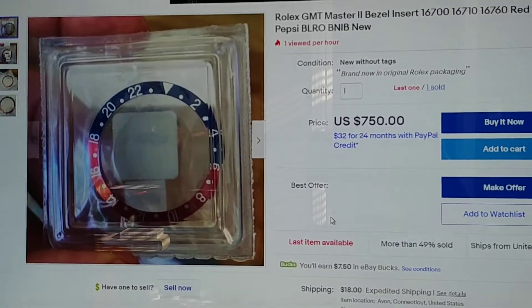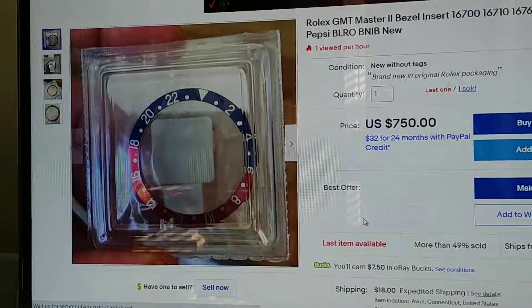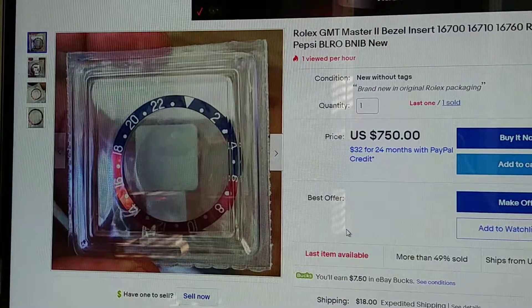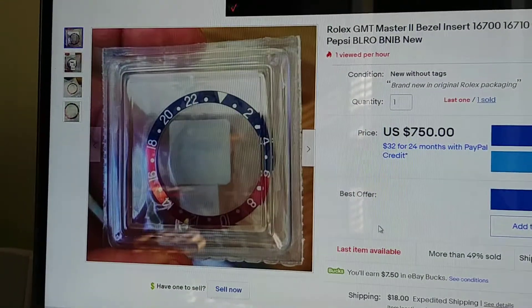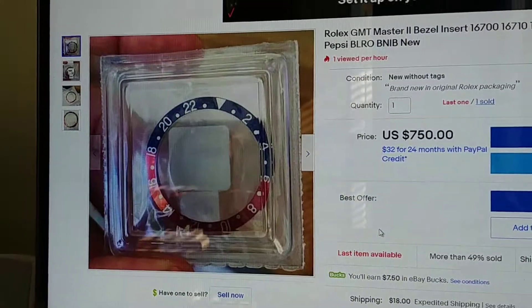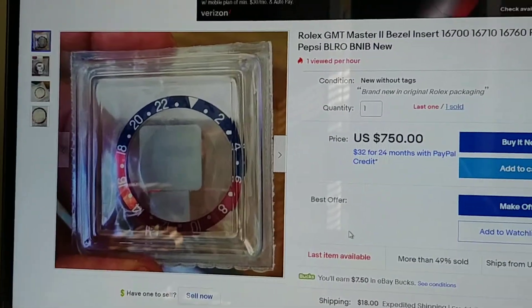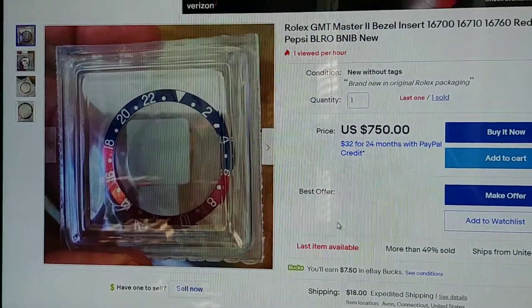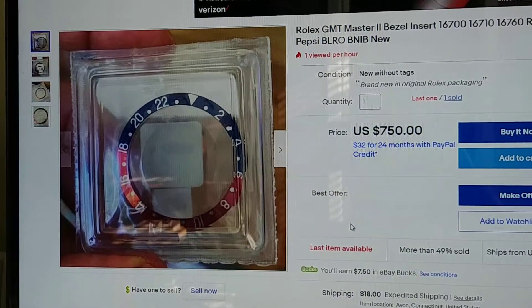Yet again, we have another seller trying to capitalize on Rolex parts, or the stupidity of some people who think they have to go through major hoops of servicing their watch to get a replacement insert. Here's somebody selling a Pepsi insert for a 16700 and a 16710 for $750. Are you out of your freaking mind?